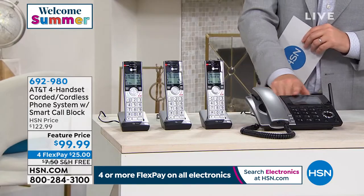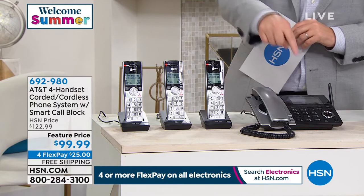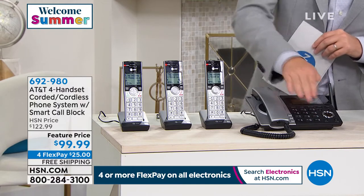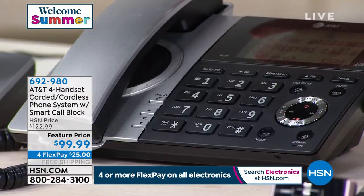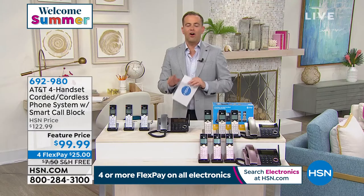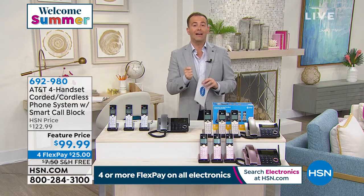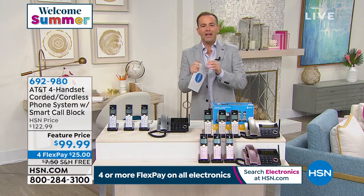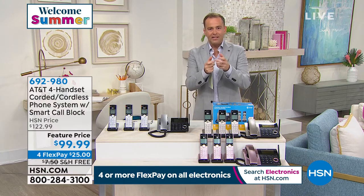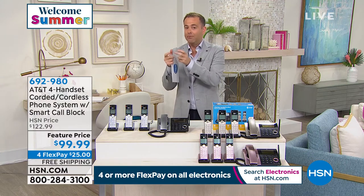The base station has the biggest display, echoed on the handsets as well, with the biggest buttons and easiest to read. Digital answering service is included. This is DECT 6 technology — DECT 6 means more range, more clarity, better quality, better security and privacy.